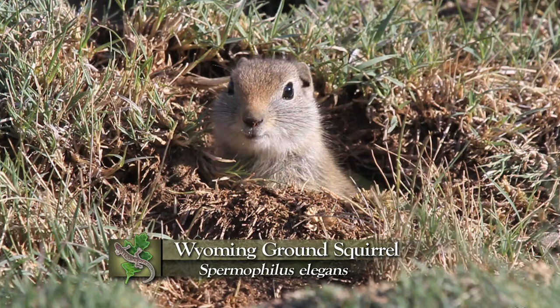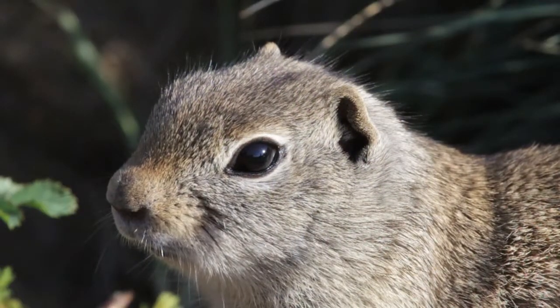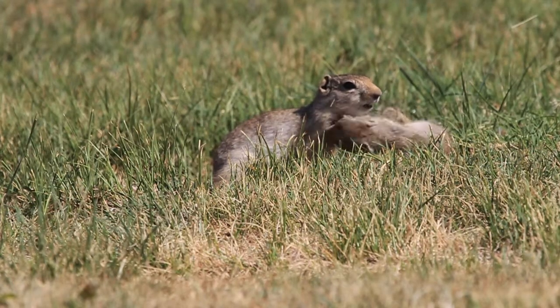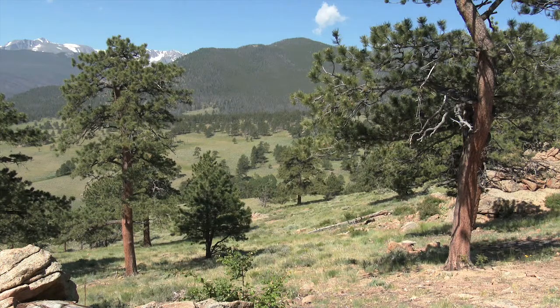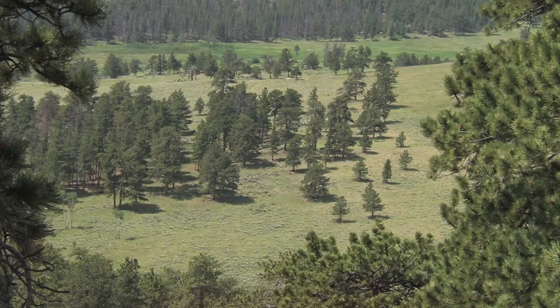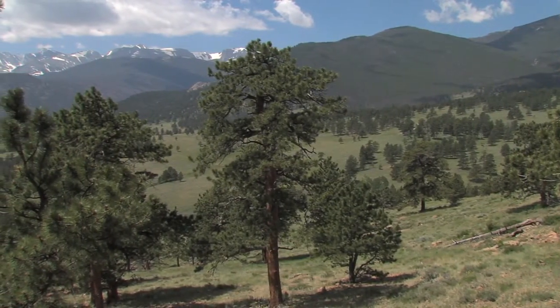Another cute little squirrel you might mistake for a small prairie dog is the Wyoming ground squirrel. They make their burrows in the beautiful, large, grassy areas between the pines. This open structure of the forest — widely scattered trees — is primarily because this is an area exposed to fire. Unlike some forests higher above, the fires that burn through the Ponderosa Pine Forest will kill small trees but burn right under the large trees.